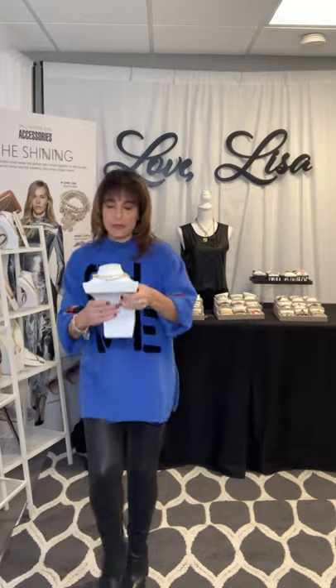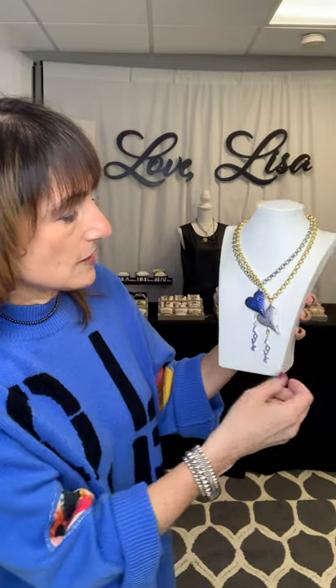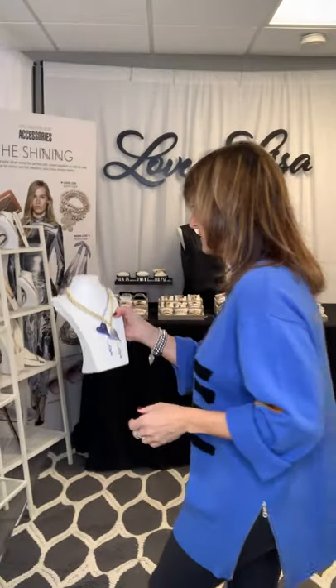This next necklace is super pretty if you're a blue person. It comes in gold and silver, and the blue sapphire heart is just stunning. If you look close enough, the word love has blue stones in it to match perfectly. This necklace measures 16 inches with a drop. I've had people requesting it at 18 and 20 inches, so if you want it customized to a different length, you can definitely do that.